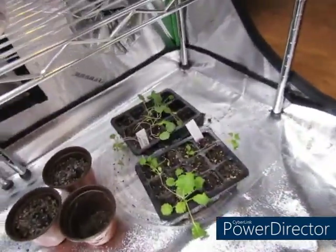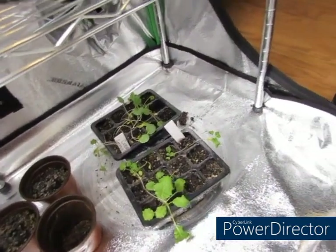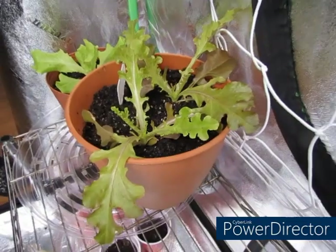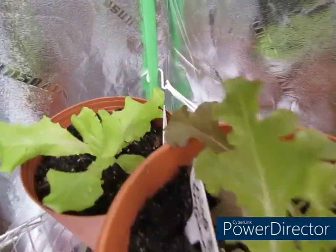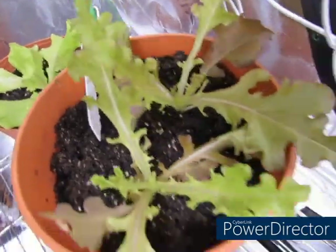Down here I got some collard greens and some more turnip greens — I got a transplant. They're going to go outside. And then over here is some of the red lettuce and the gourmet lettuce that I kept inside to grow in here.